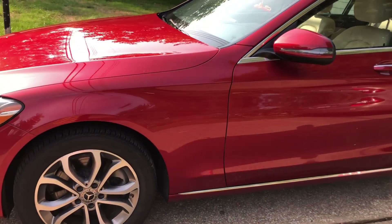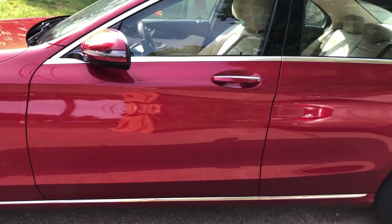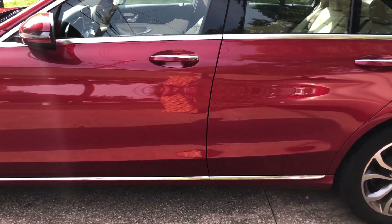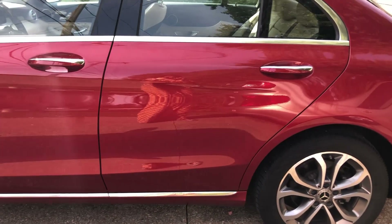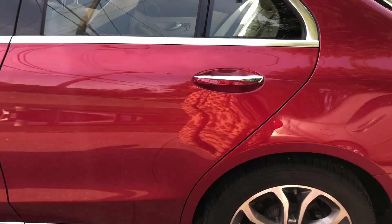Hello everyone, a very warm welcome to Sparag Beauty channel. Today I'm going to be doing a very quick video of the interior of my car and what I typically take with me when I travel in the car.